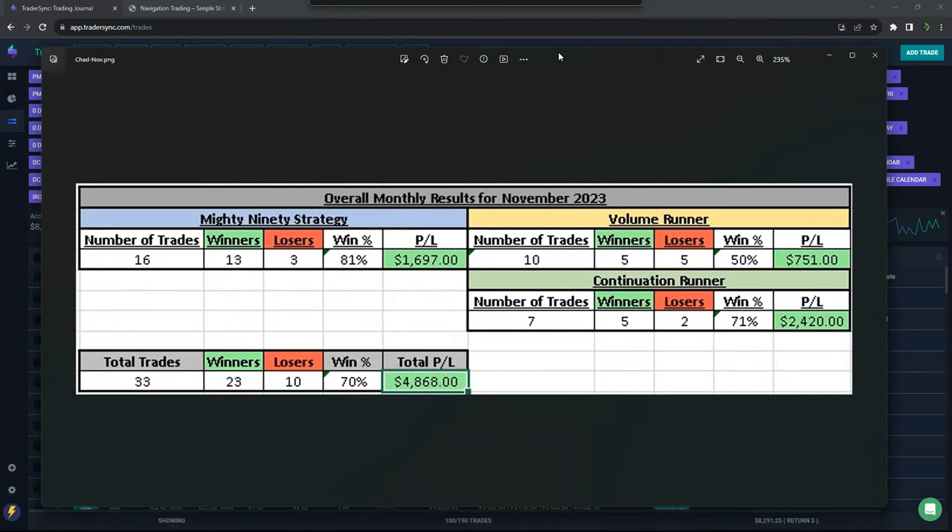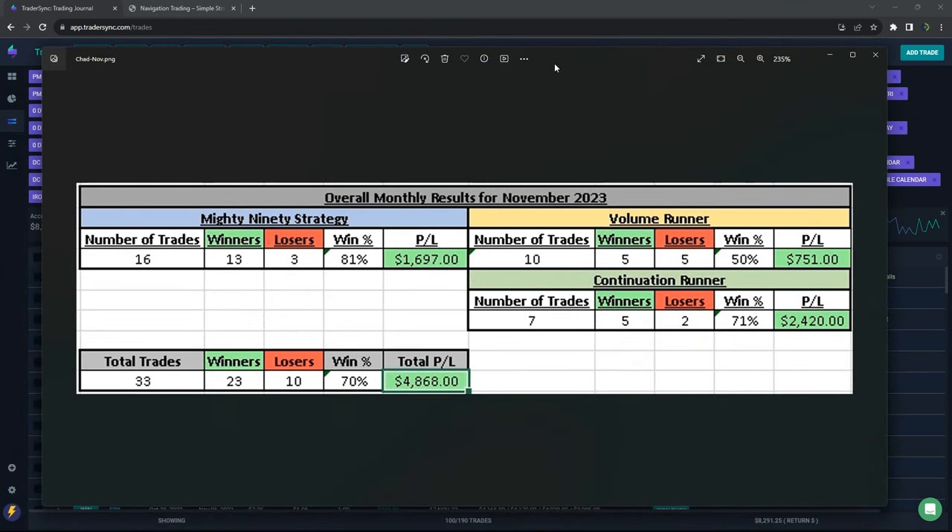Before I jump into my stuff, Chad, who runs our day trading live stream a few days a week in the mornings, here's his results. The Mighty 90 strategy: he took 16 trades, 13 were winners, a little over $1,600 in profits on that strategy.